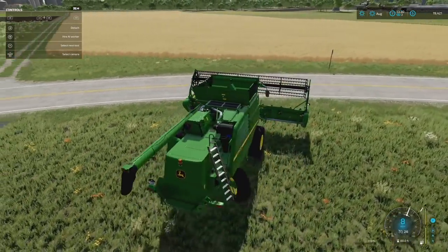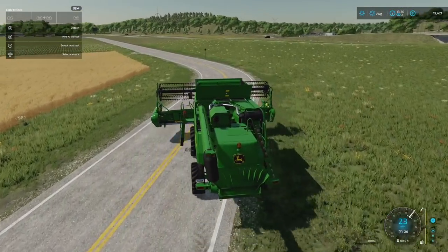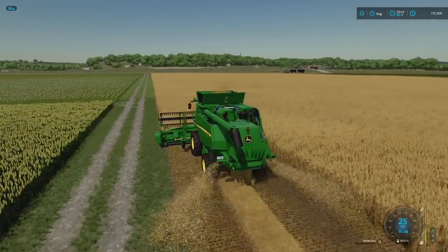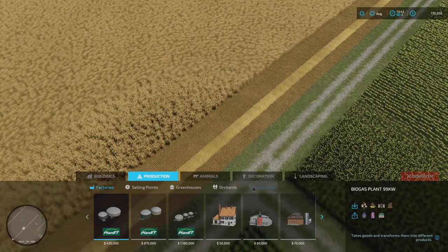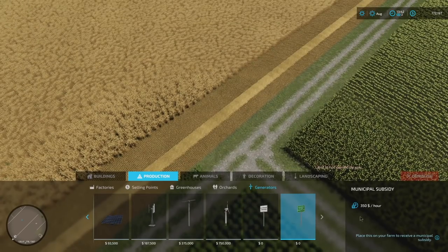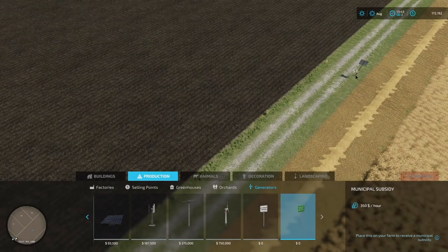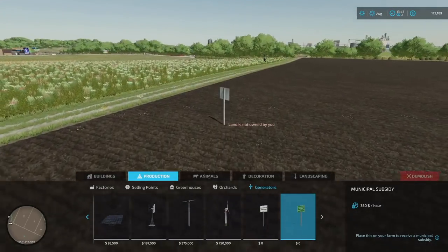I'm a little worried about this being so close to the train down there - hopefully it doesn't come by and hit our combine harvester. Couldn't do it anymore - had to load in my saved combine. Sorry, episode three and we're already cheating. Either way, let's go to construction, go to production, generators, and we're going to put some government subsidy signs down. I don't want the 350 grand an hour one - this 350 dollar an hour one is not bad, so I'm going to place down a couple of these.